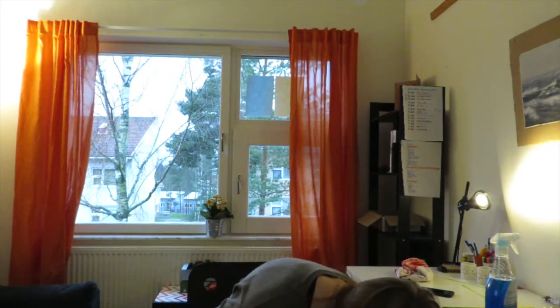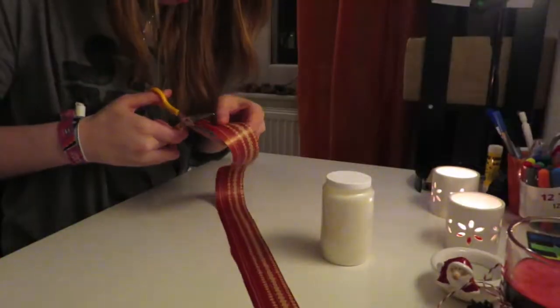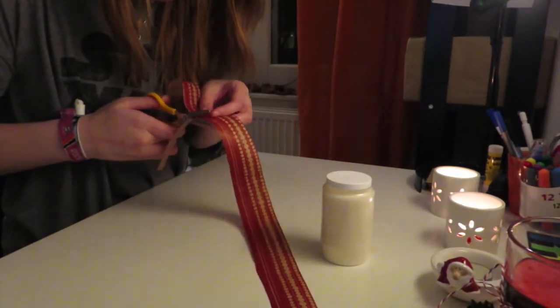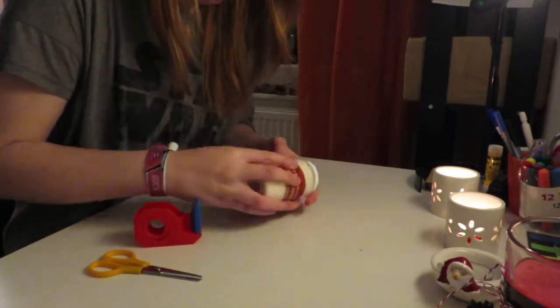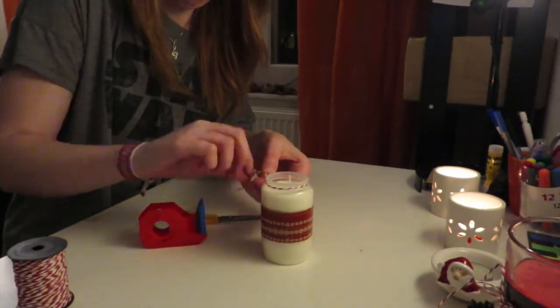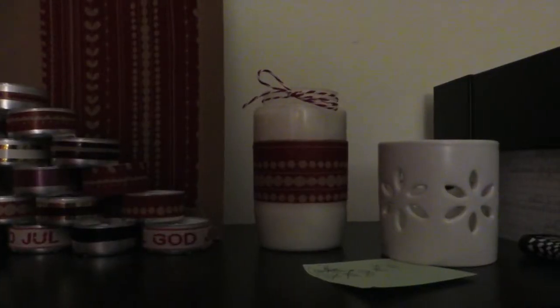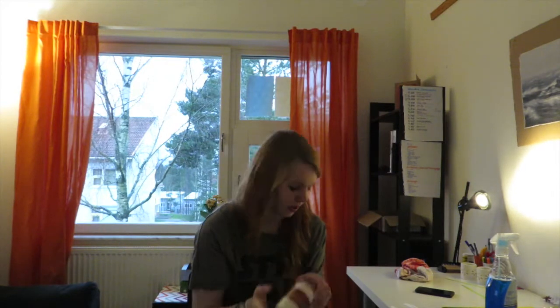The other thing I made yesterday is this little candle which was completely white, and now it has these cute little things on it. It was just an easy thing — this is wrapping paper for gifts and I just put it onto the candle quickly. It took maybe 10 minutes. Really easy, really fast.